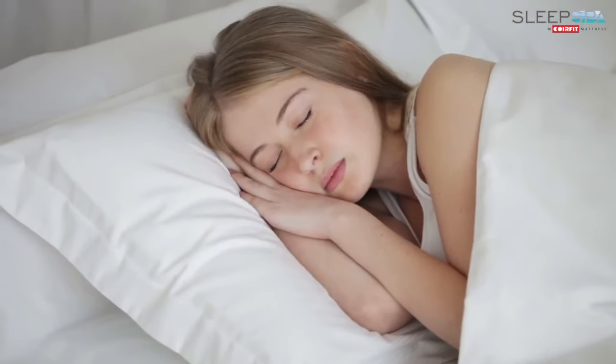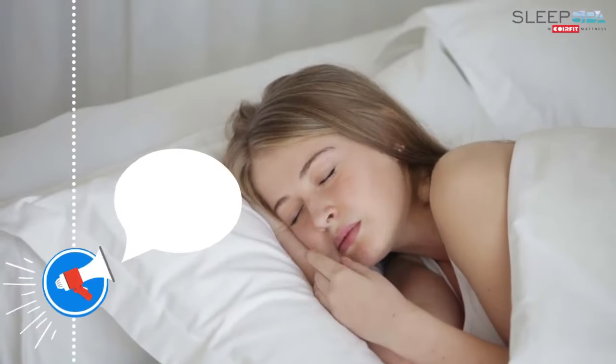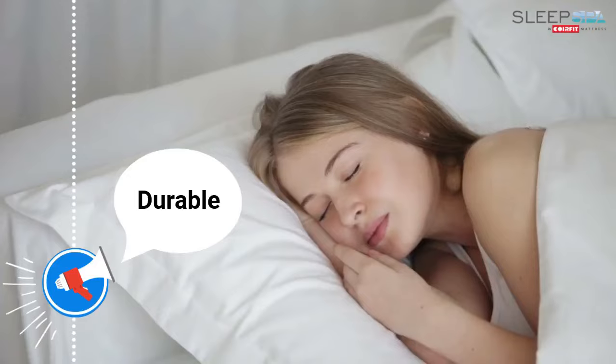It depends on one's comfort needs of sleeping on a firm or a soft surface. The mattress comprises a rubberized Coil Core, which provides best-in-class durability.